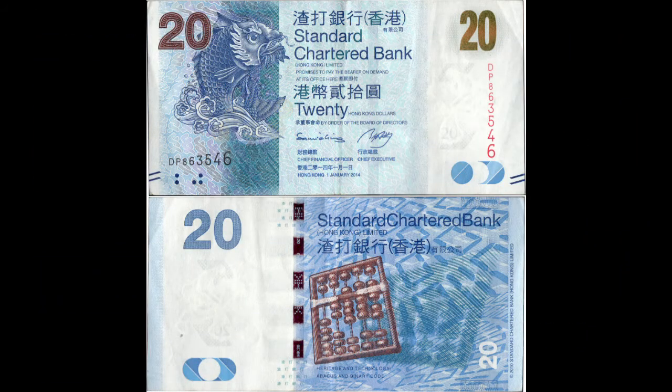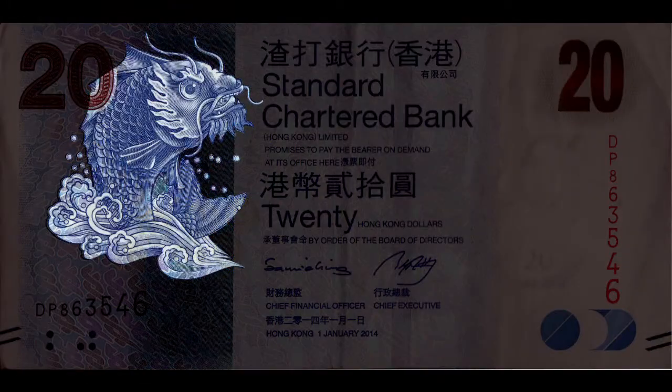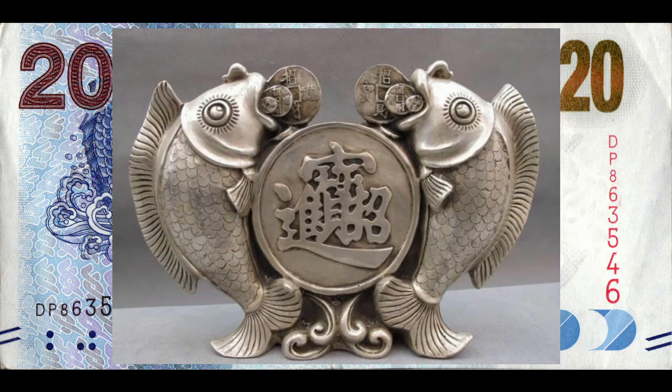The Hong Kong $20 bill is worth a bit more than $2.50 and can be found on eBay for between $2.50 and $5. The front of the note features a stylized carp, another symbol of wealth and abundance in Chinese culture. The association comes from the fact that the Chinese words for fish and abundance are homophones.